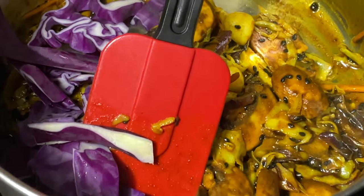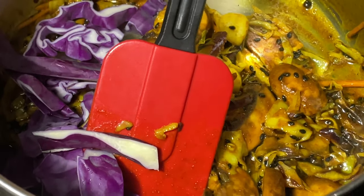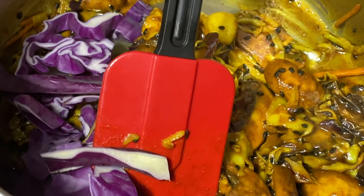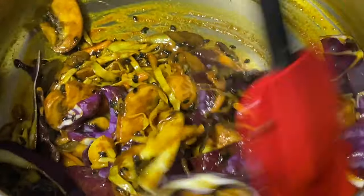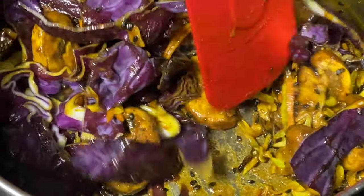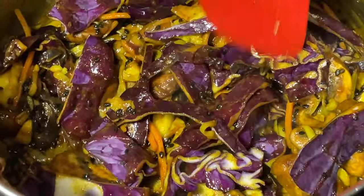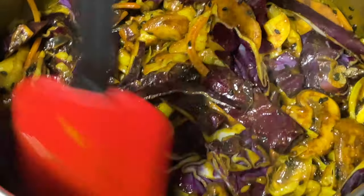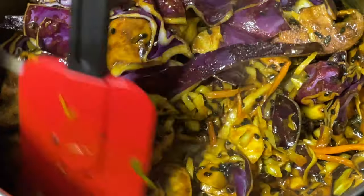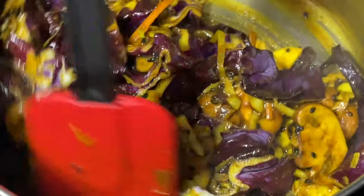I'm going to add in some red cabbage because, from Dr. Eric Bird in his most recent discourse on vegan keto, cabbage is the best vegetable for anti-inflammation. So if you want to keep inflammation at bay and also benefit your gut, then cabbage — whether it's red cabbage or green cabbage — is one of the best ways to do that.